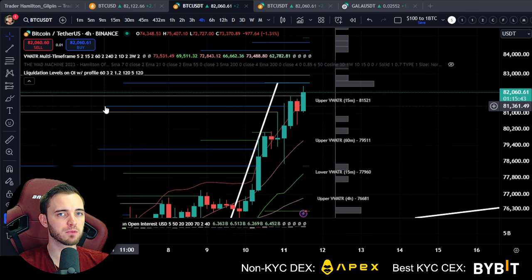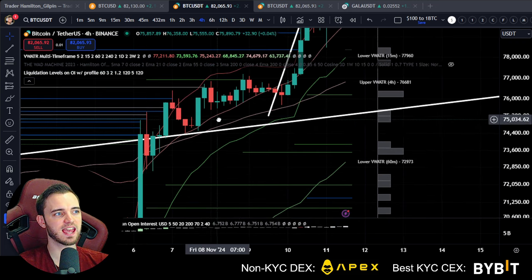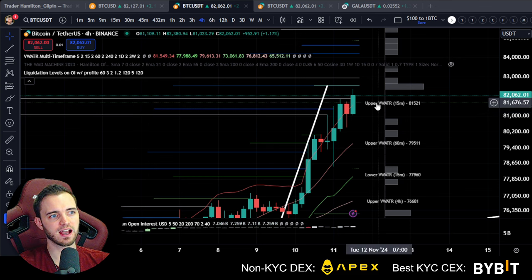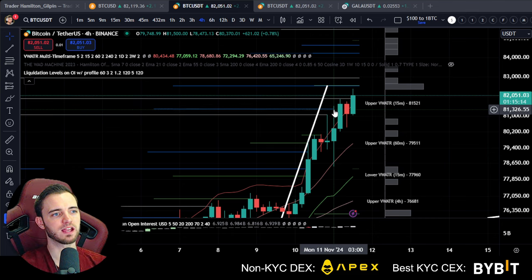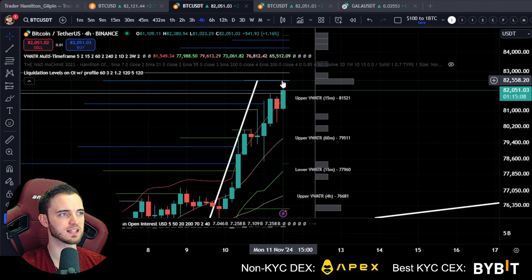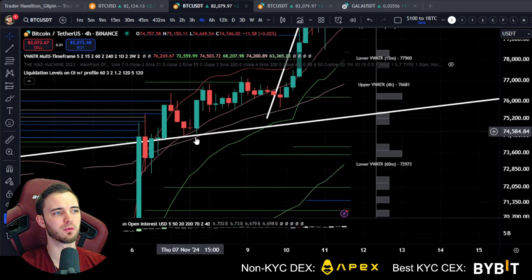When we get a big move, open interest and volume will change dramatically, then we get a liquidation level based on leverage. This would be put in when we have massive changes in open interest — let's say people 10x shorted here, their liquidation level is going to be up here. If market makers want to target that, we should expect that level to be prominent — not just for a take profit, but an area to reverse and pivot from. We've actually hit nearly four of these guys, and typically when we hit this many, we do get major pullbacks.